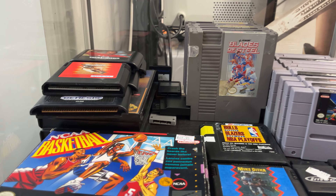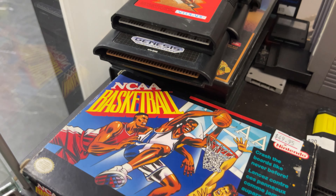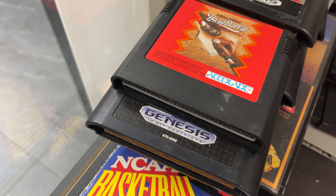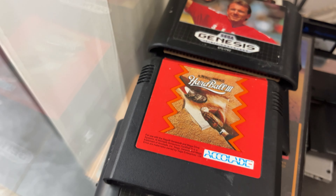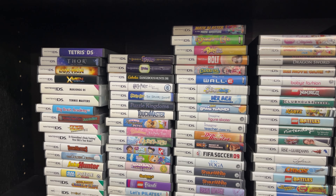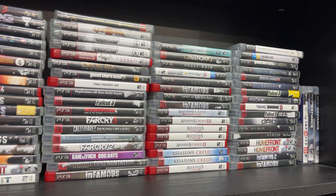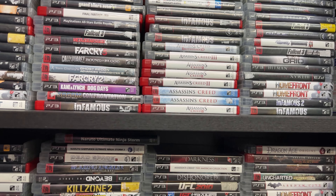Nice little selection of Switch games if you want to take one of those home. And Nintendo games here — not a huge volume, but they had a few of them. Super Nintendo games, look at that: NCAA Basketball Super Nintendo in box. Sega Genesis games too.